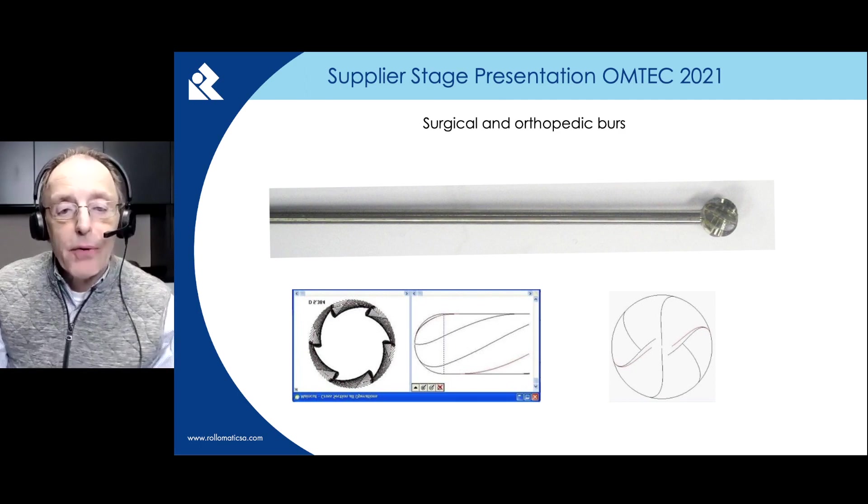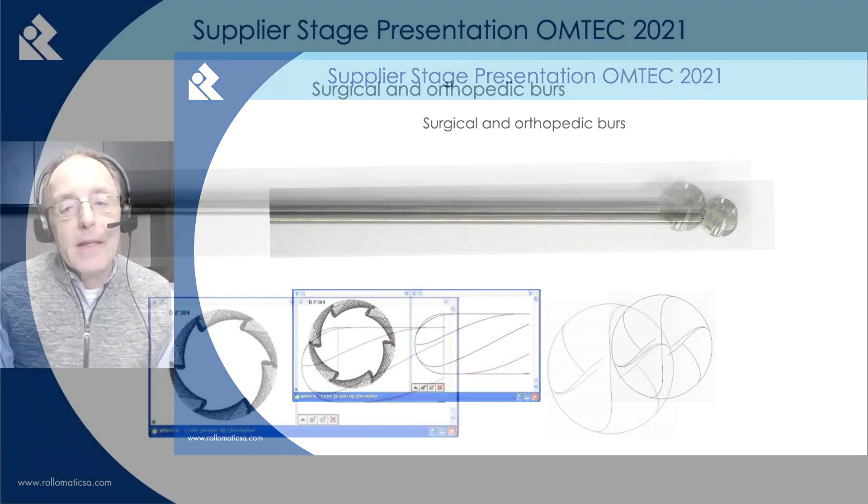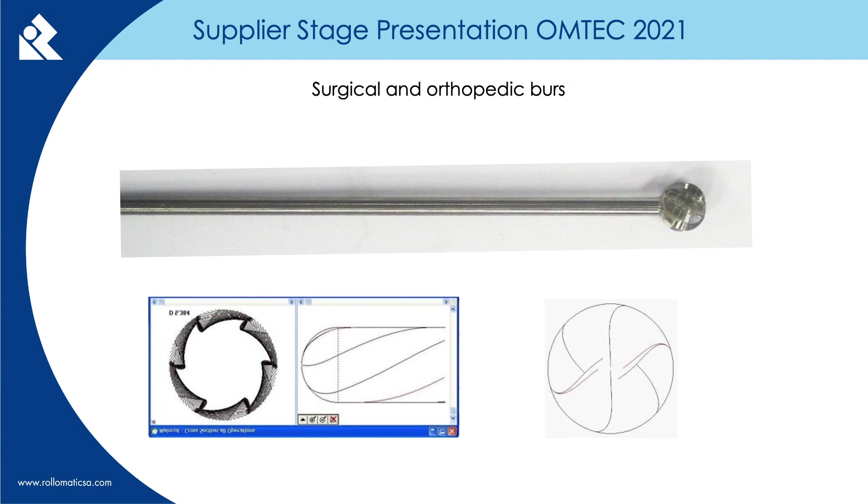Any number of teeth can be programmed. In particular, the sectioning in front of the medical burrs has a distinctive feature whereby two opposing teeth are meeting each other in the center. This is very typical for orthopedic burrs.